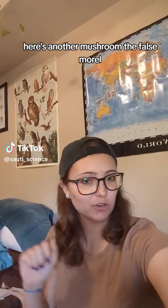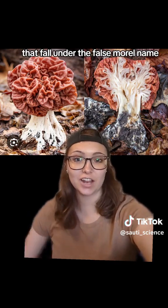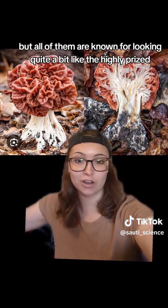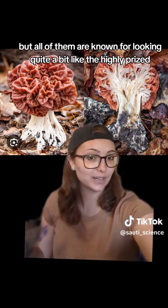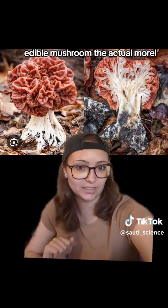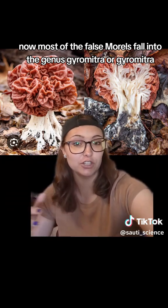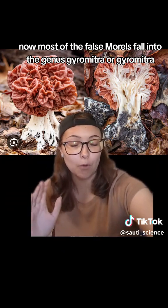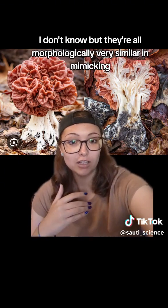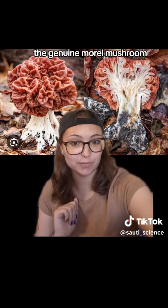Here's another mushroom, the false morel. There are quite a few mushroom types that fall under the false morel name, but all of them are known for looking quite a bit like the highly prized edible mushroom, the actual morel. Most of the false morels fall into the genus Gyromitra, and they're all morphologically very similar in mimicking the genuine morel mushroom.